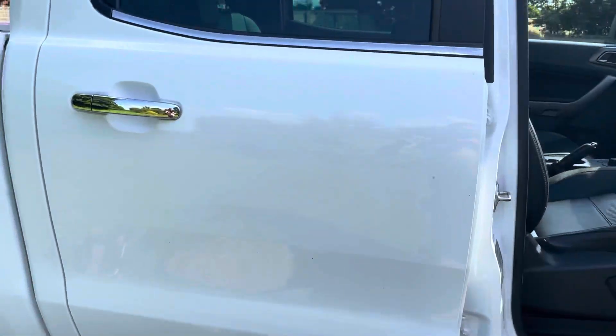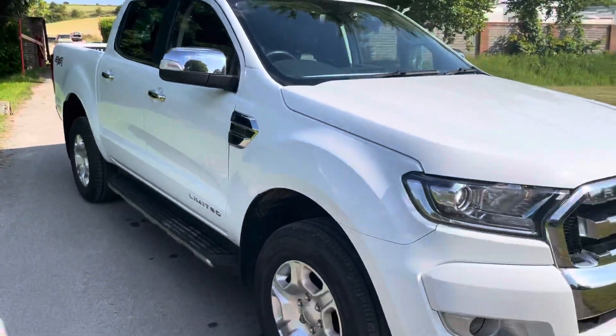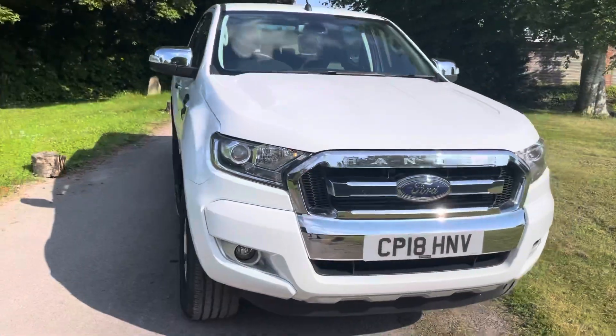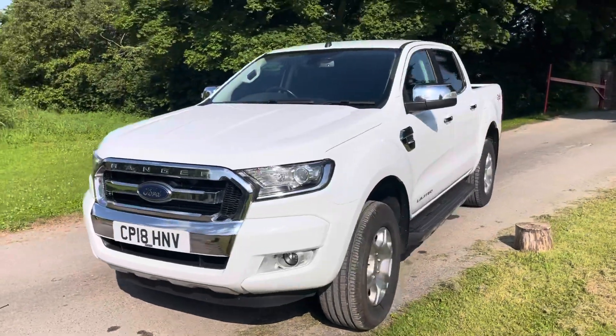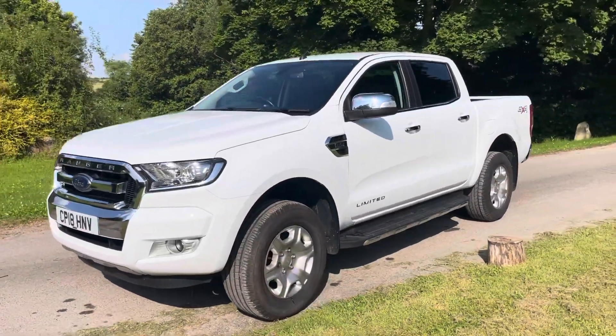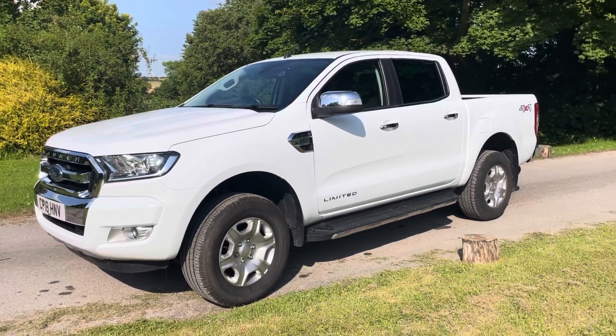It is available here — it's just come in. Available here at Cross Country 4x4. We're in Market Lavington Village near Devizes in Wiltshire. You're more than welcome to come and drive this truck if you like it. We will consider a part exchange, give quotes for finance, and can also quote to have it delivered to your area.